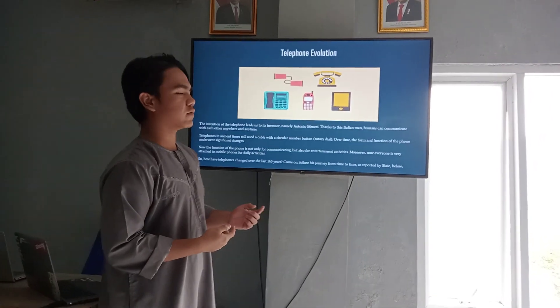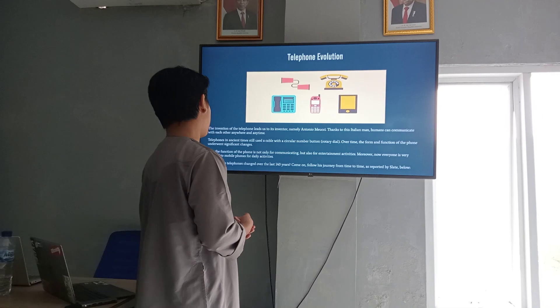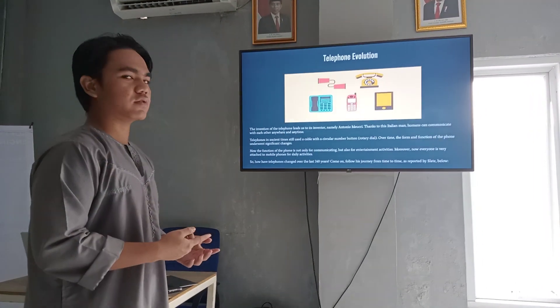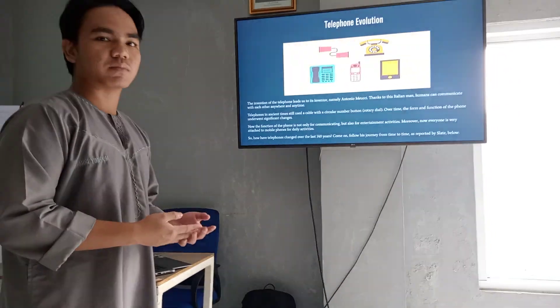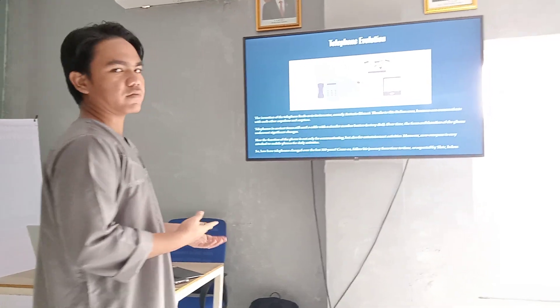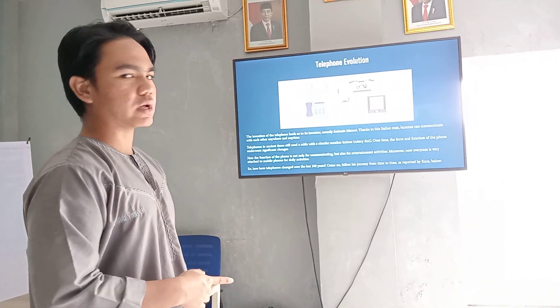Over time, the phone and the function of the phone underwent significant change. Now the function of the phone is not only for communicating, but also for entertainment activities. Moreover, now the telephone is very attached to mobile phones for new activities.